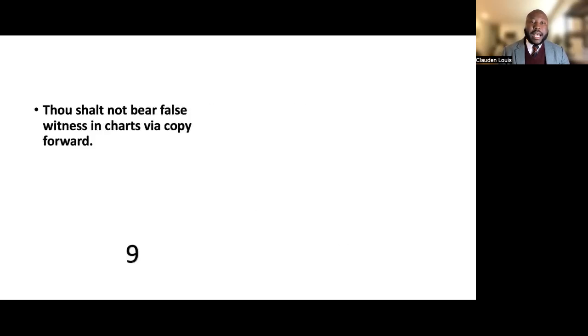Commandment nine: thou shalt not bear false witness in charts via copy-forward. Be very, very careful. The documentation we leave in the chart represents what was done and our assessment of the care being given to patients. Be very careful when copying forward so as not to perpetuate incorrect information in the charts. Check, check, and check again.